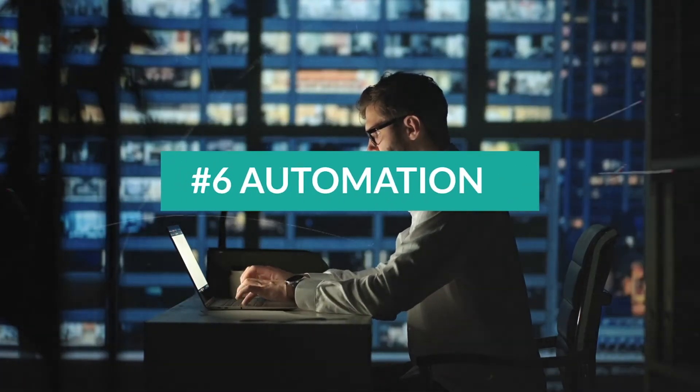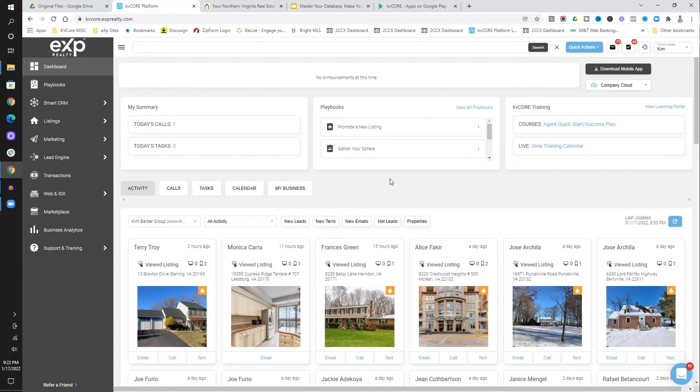The sixth thing I really love about KV Core has to do with automation. I've already showed you where you can set up market reports and valuations. When you dive deep into that, you can set it up on seven days, 14 days, 21, 28. I love that you can do automation — it's so important that we stay in front of people on a regular basis. You can watch other videos about how to set these up and the best practices I recommend.